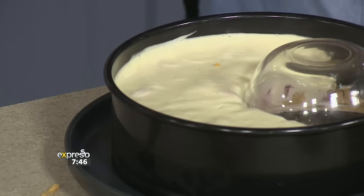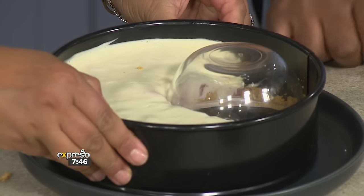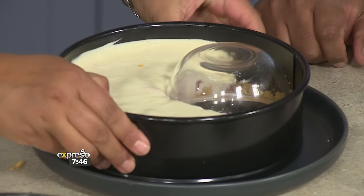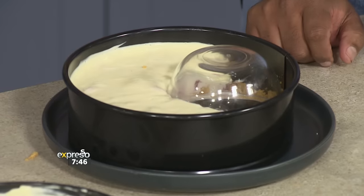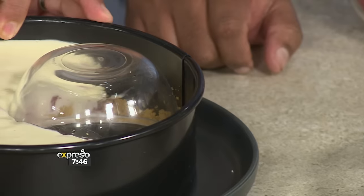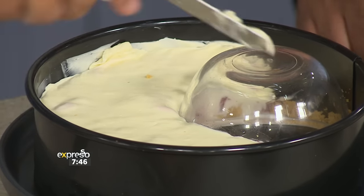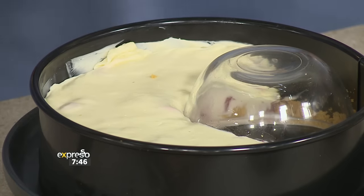This one could still go to the fridge for a bit longer — it's a little wobbly but we're going to use our imagination. So you've got the spiced sauce — just take your spatula and go around just to loosen it, and this will also remove our bowl.